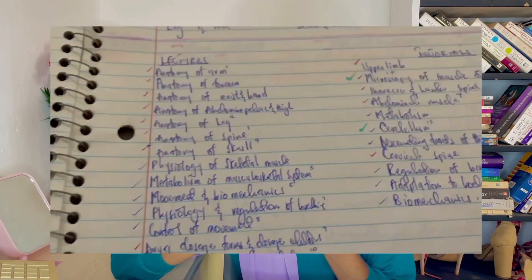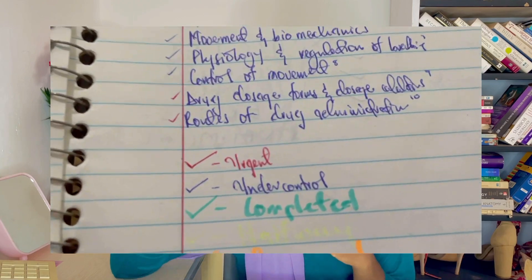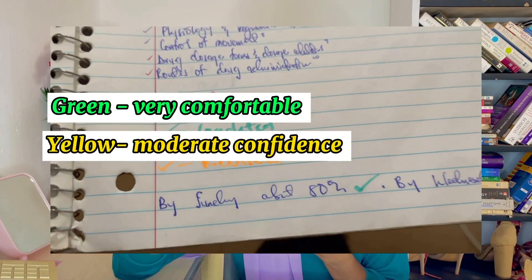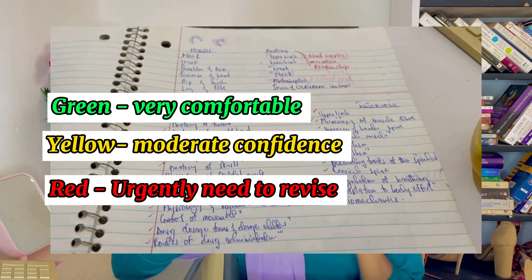Once I study something, I tick it off depending on how well I studied it. If I study it very well, I tick it in green. If I'm not so confident about how much I studied it, I tick it in yellow. If I'm very confident and I know I'm going to ace that one, I also tick it in green. So whenever I come back to study it, I just add one more tick.